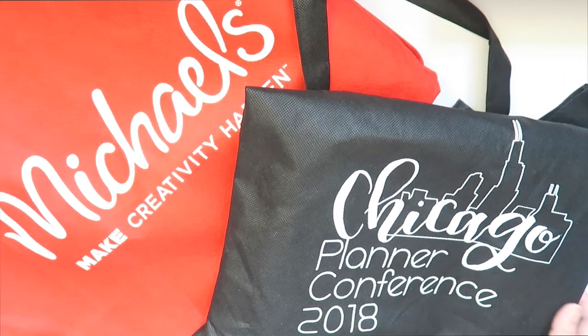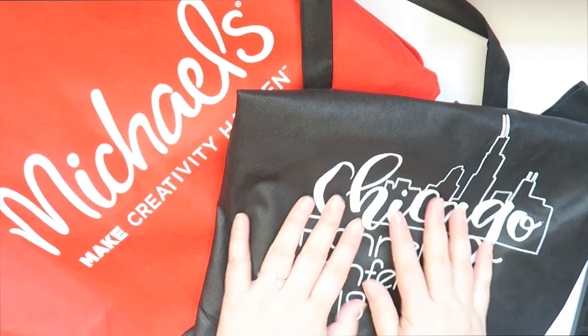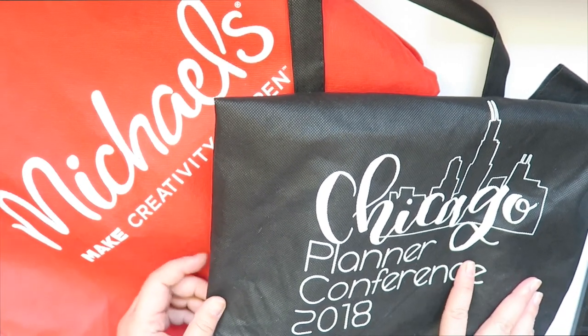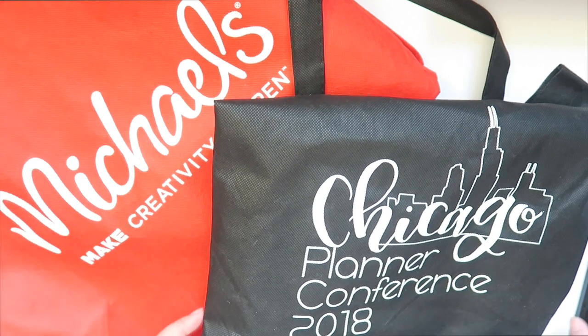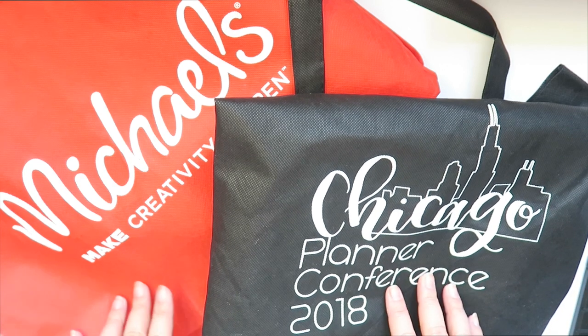Hey guys, it's Grace. Welcome back to my channel. My last upload was almost two months ago and I am so sorry. It's because my Final Cut Pro disappeared from my Macbook. But I have my iMac back now and I have Final Cut Pro there so I can film videos and edit.